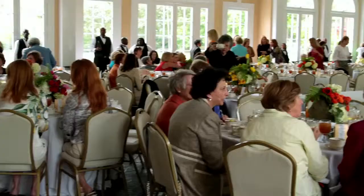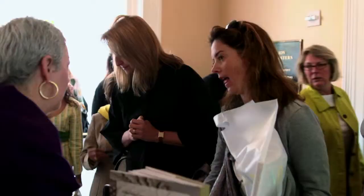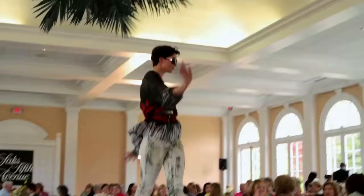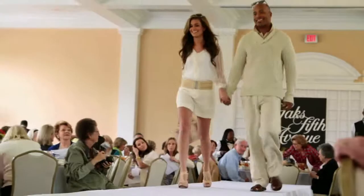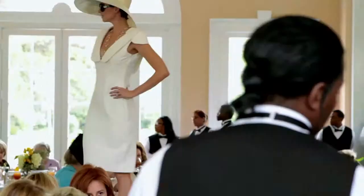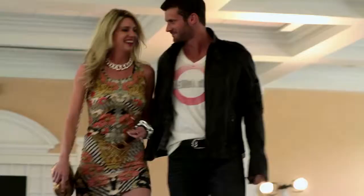We're in City Park in the beautiful Pavilion of Two Sisters — a beautiful venue for a fashion show. The fashions today are American and European: really great classic fitted types of clothes, but a lot of fun things too. Everything from shorts to evening gowns, beautiful suits and beautiful spring dresses. I think the customers here are going to be really very pleased.